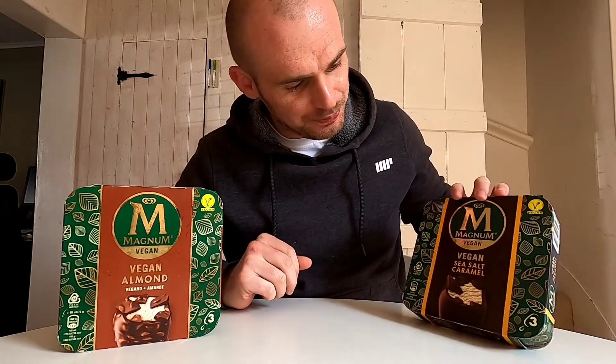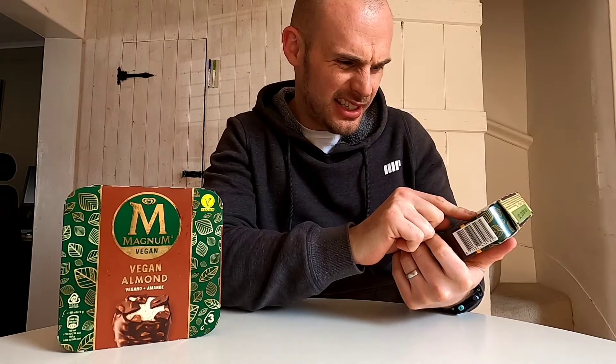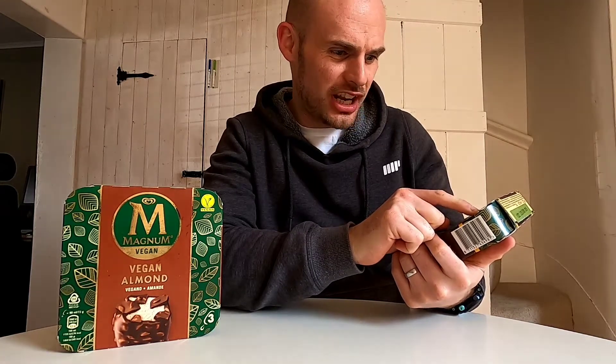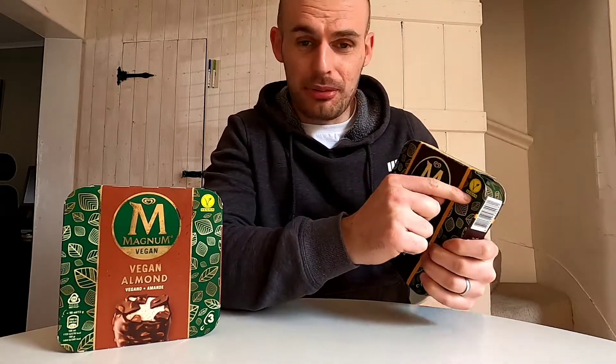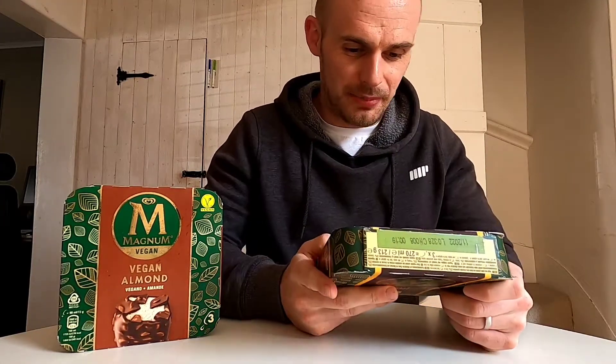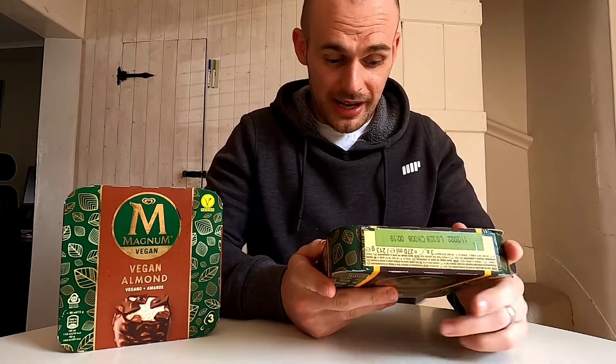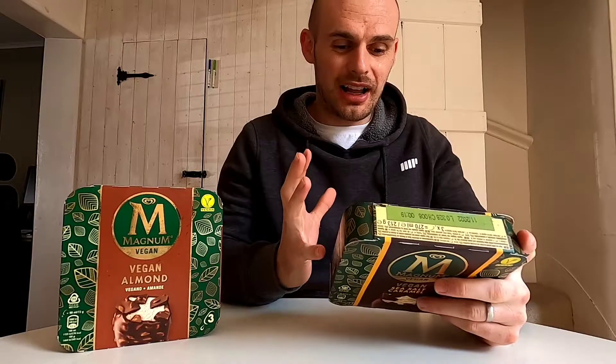When I was looking at these in Sainsbury's they really popped off the shelves, they look absolutely brilliant. They are vegan and they're approved by the European Vegetarian Union - so not the Vegan Society, but the Vegetarian Union approved - and it says vegan all over it which is great.